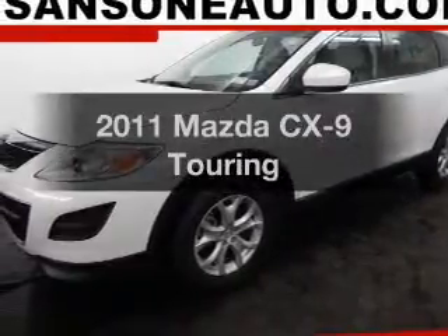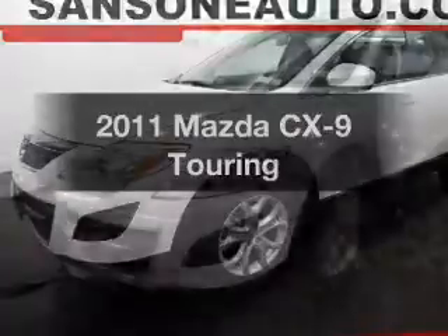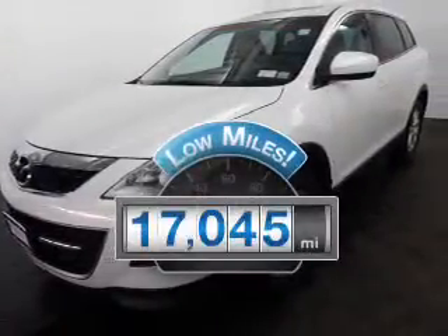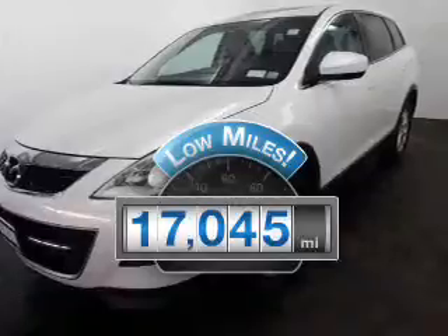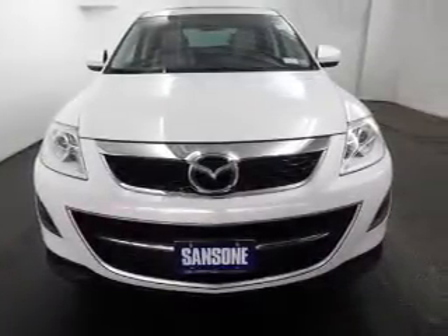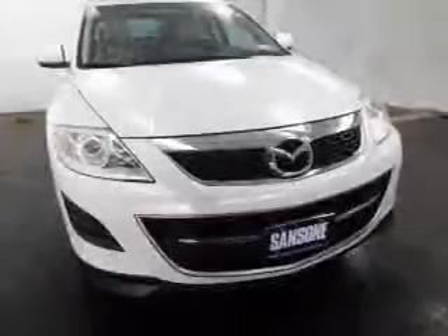Imagine yourself in this 2011 Mazda CX-9. If you're looking for a first-rate auto, this one could be yours today. Get more for your money with this vehicle that features low mileage and dependability. The powertrain includes all-wheel drive with a reliable six-cylinder engine that responds smoothly to its six-speed automatic transmission.